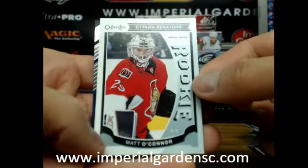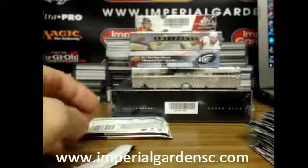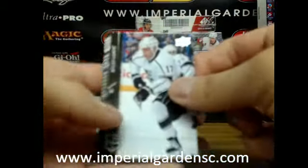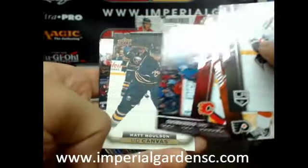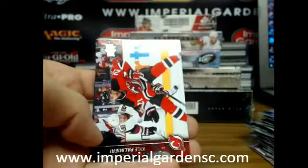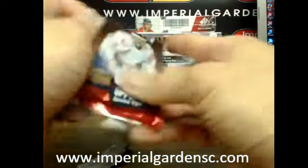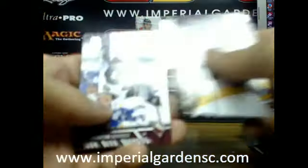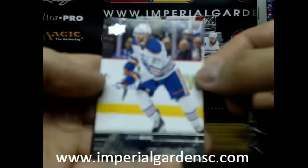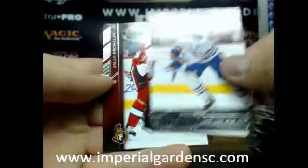And a marquee rookie of Matt O'Connor going out to the Senators. And a UD canvas of Matt Molson going out to Buffalo. And one more pack — should have one more young gun. And a young gun of David Musel for the Edmonton Oilers.